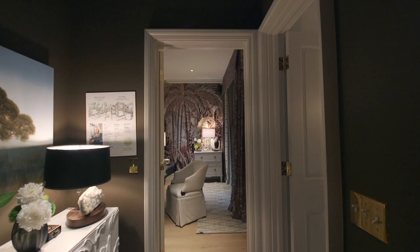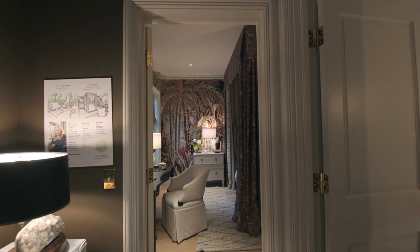We designed the lower level bedroom, bathroom, and then the side porch. In working with Flower Magazine, we really wanted to push the flora and fauna.